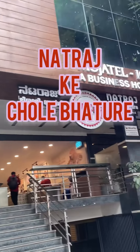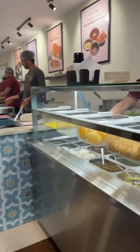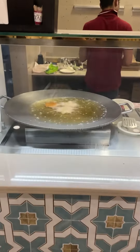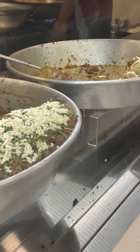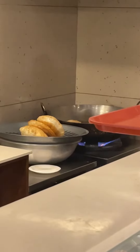Hey everyone, so last Sunday we visited the very famous Natraj ke Chole Bhature from Pahaar Ganj in Bangalore for the first time. Apart from chole bhature, they also had a lot of chaat, batashi, aloo tikki ki chaat, rasgulле, chena, and all these things.